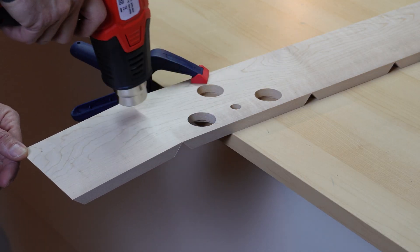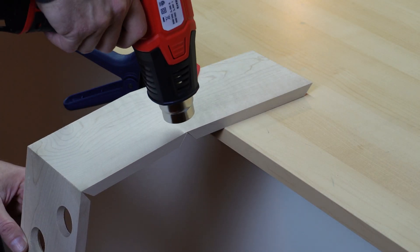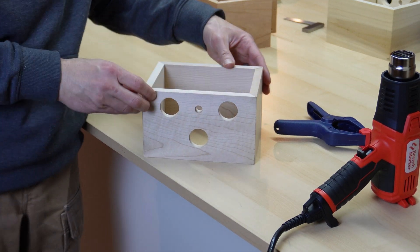The most fun part of the build was definitely experimenting with keeping a thin layer of wood at the miter joint and heat-bending it to create a truly perfect continuous grain on three corners. We'll experiment with bookmatching the boards and getting all four corners in the future.